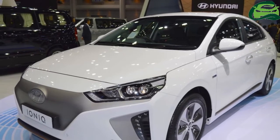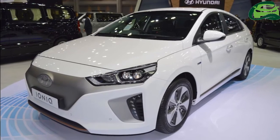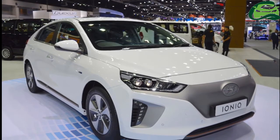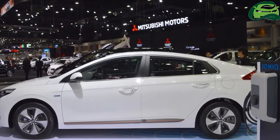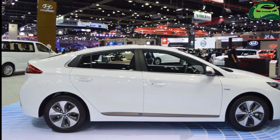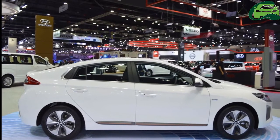Along with the Hyundai Kona, the company will bring another product from its global portfolio to the 2018 Auto Expo: the Hyundai IONIQ Electric. The pure electric vehicle was unveiled in early 2016. The Hyundai IONIQ is the world's first car available with hybrid, plug-in hybrid, and electric powertrains.